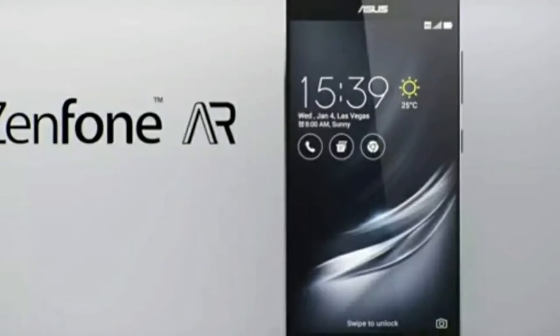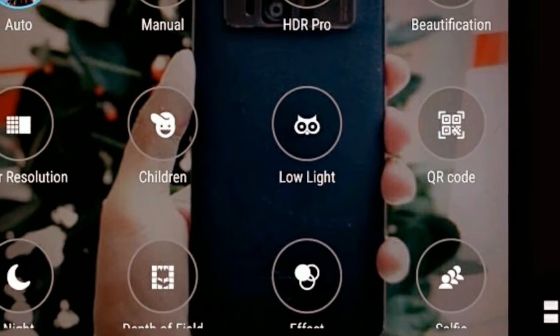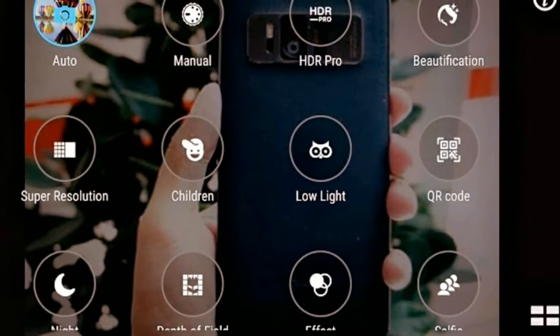The front camera is an 8-megapixel shooter with f/2.0 aperture. It has features like HDR, real-time beautification, and super resolution.